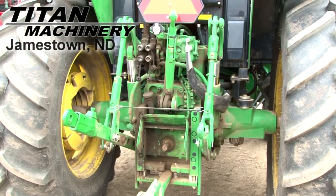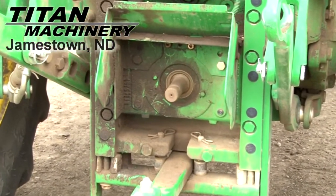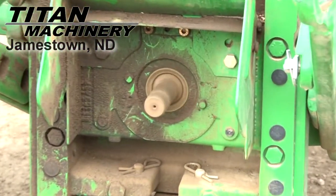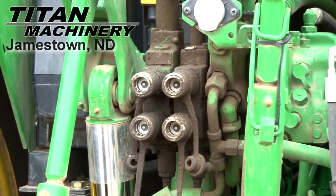It has a 3-point hitch, it has 540-1000 PTO, and 2 rear remotes.